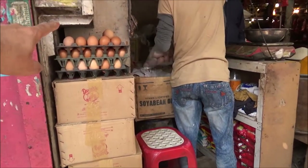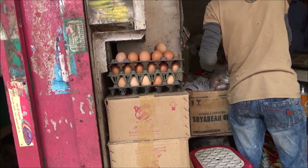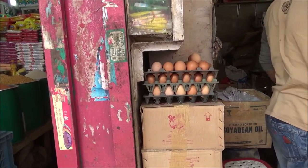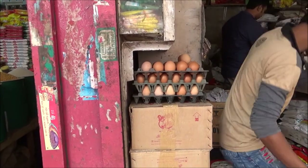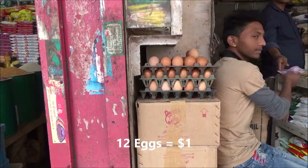So how much are the eggs? One dozen is 80 taka, so one dozen is approximately one dollar. That seems to be a very good price.